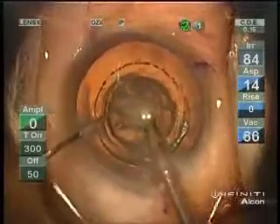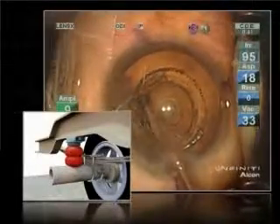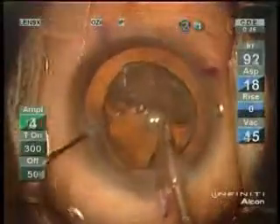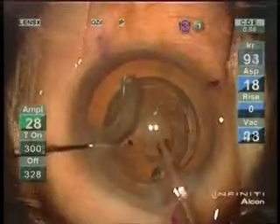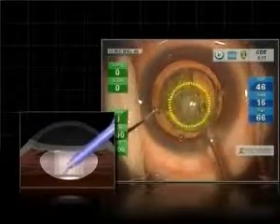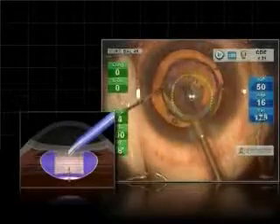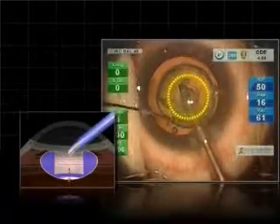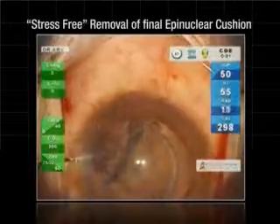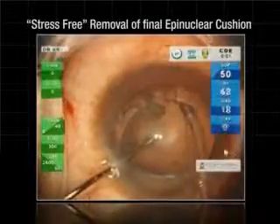Now these multiple nucleus stacks act as shock absorbers. They effectively prevent transmission of mechanical manoeuvres as well as fluid turbulence to the weakest part of the capsule. Thanks to this, the potential area of weakness in the capsule is safeguarded until the very end. At last, thanks to the sharp vertical wall all around, removal of the final epinuclear cushion becomes very easy.